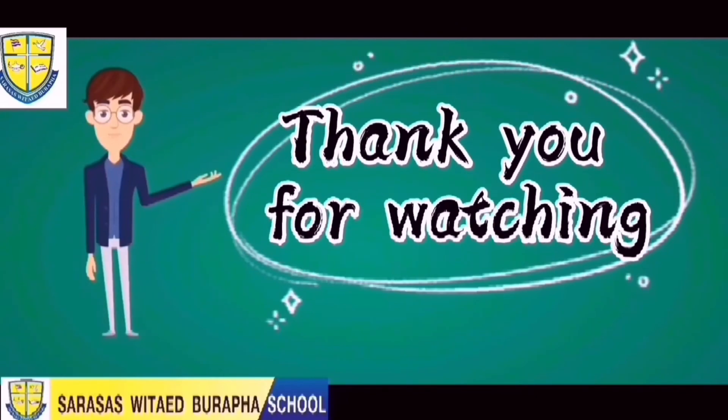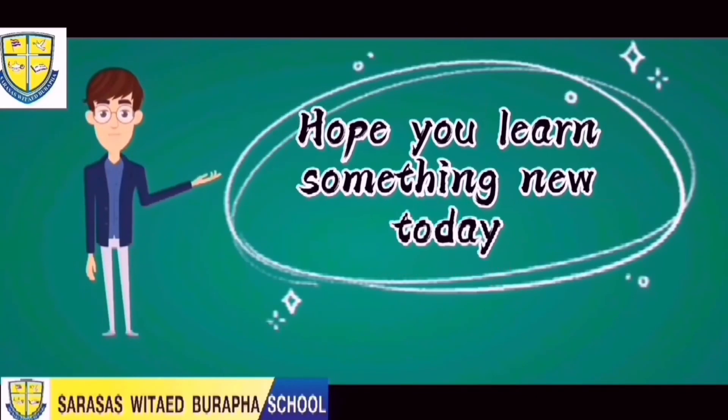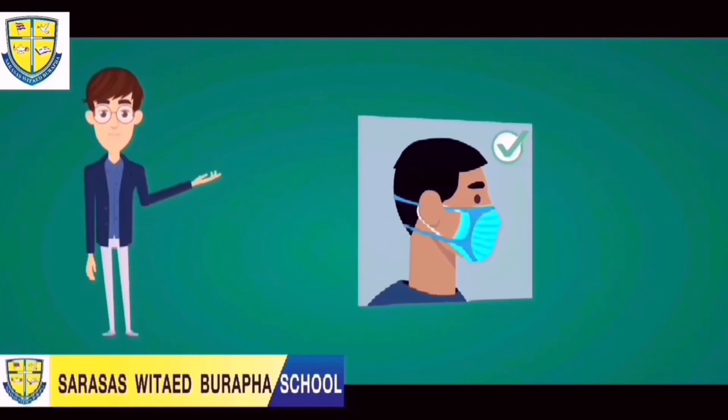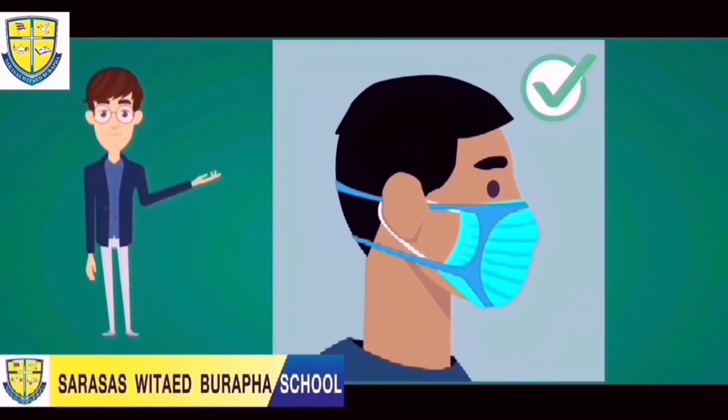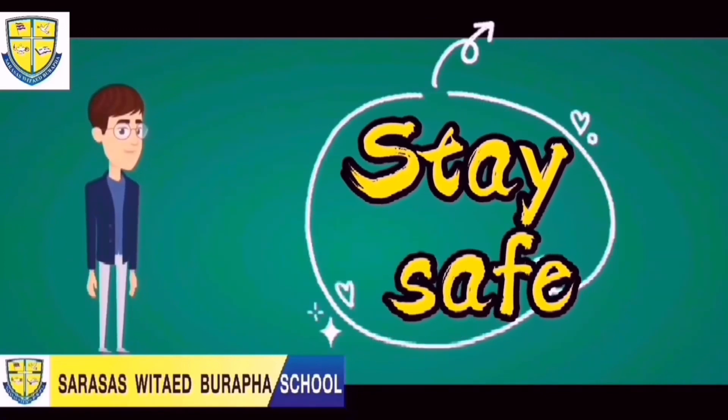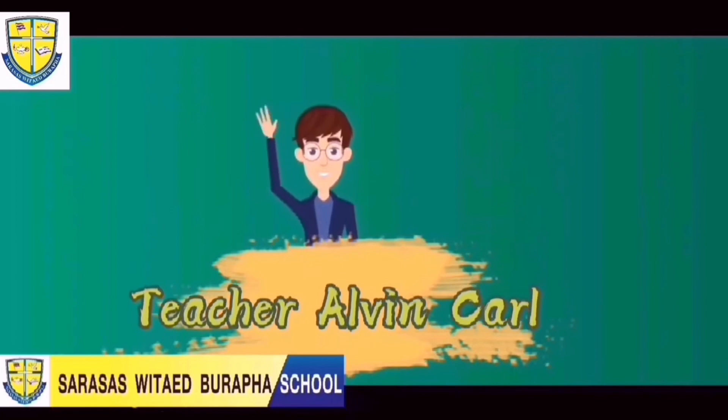Thank you for watching. Hope you learned something new today. Please don't forget to wear your mask regularly and wash your hands often. Stay safe. And again, this is Teacher Alvin. See you soon. Bye bye bye.